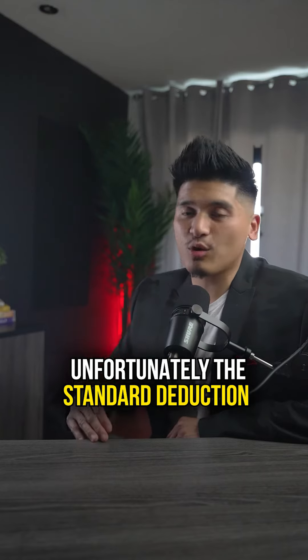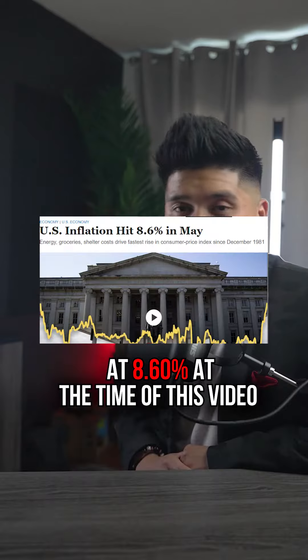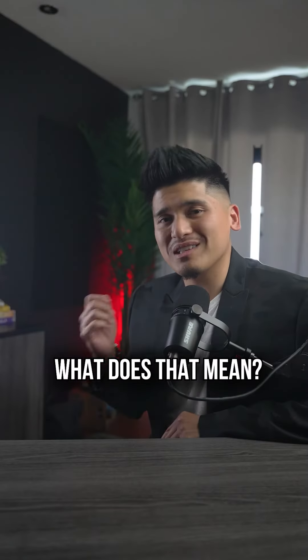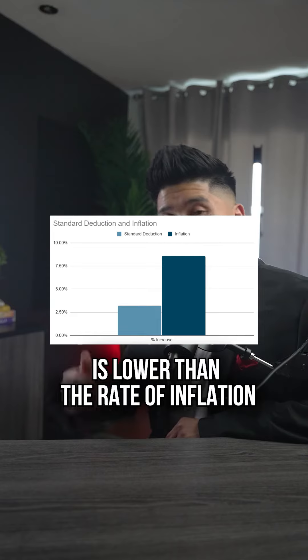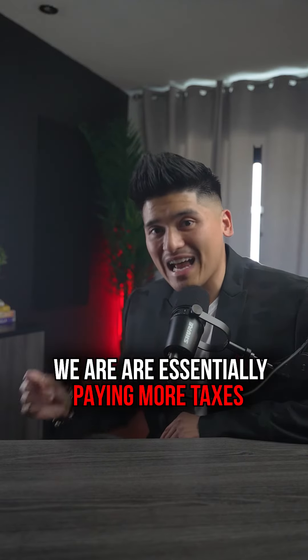Unfortunately, the standard deduction only increased 3.2% from 2021. And if we're keeping score, inflation is clocked in at 8.6% at the time of this video. What does that mean? Since the standard deduction for taxes is lower than the rate of inflation, we are essentially paying more taxes.